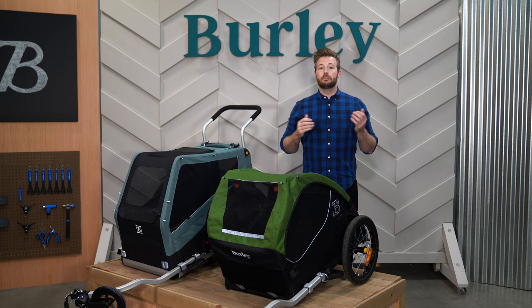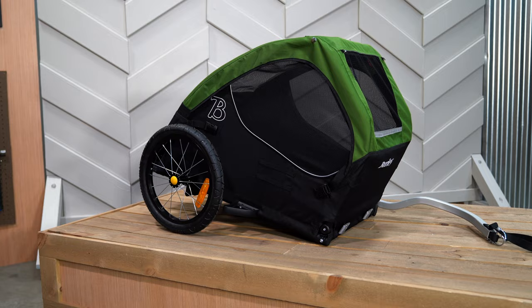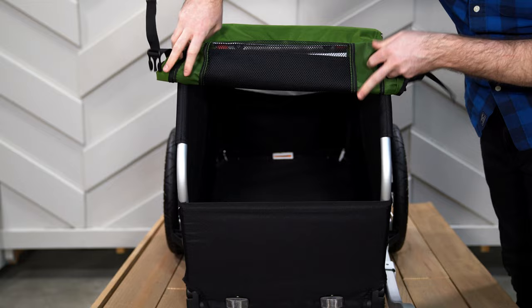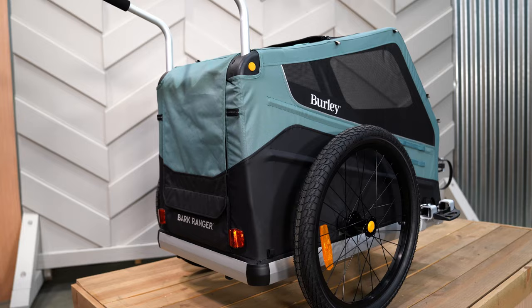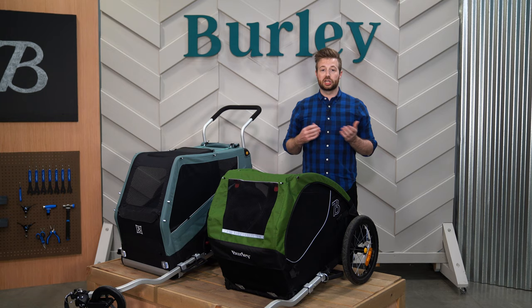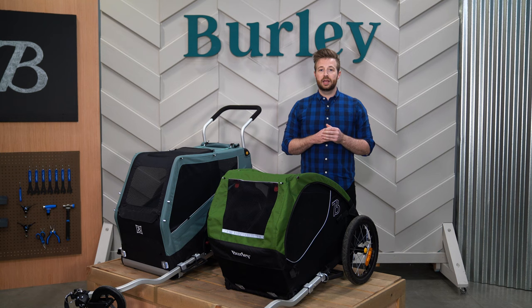Both trailers feature subtle design elements that encourage dogs to ride facing forward. On the Tail Wagon, this can be seen in the shape of the trailer and the roll-up front panel that provide greater space for dogs to stand upright and enjoy the wind in their fur. On the Bark Ranger, the fabric cover is designed to make the back of the trailer darker inside while mesh panels in the front allow in more light, which encourages dogs to face forward.